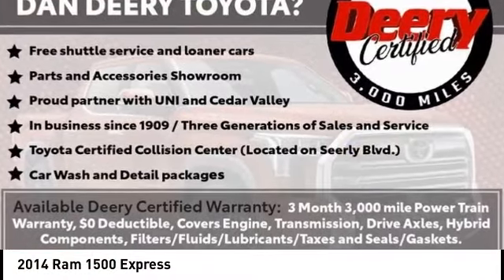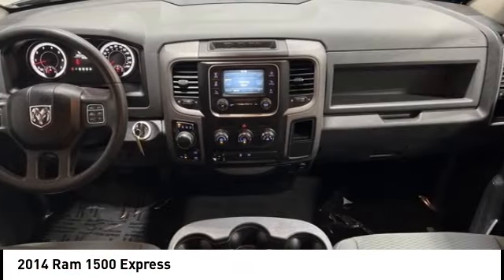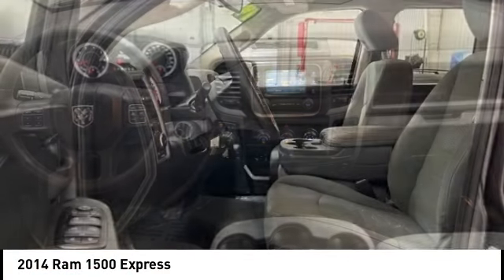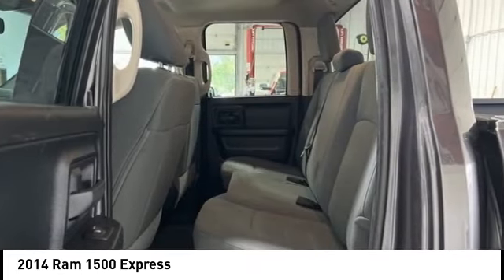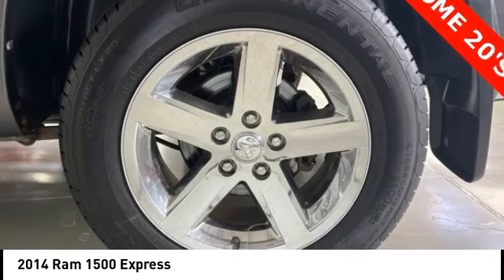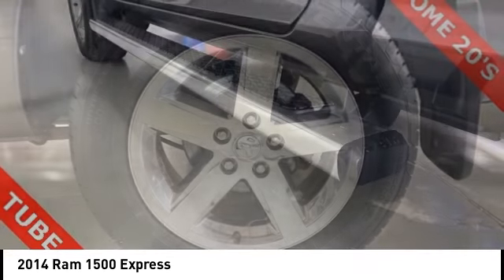We are pleased to show you the 2014 Ram 1500, which went against the Chevrolet Silverado, Ford F-150, and Toyota Tundra — all excellent trucks in their own right. The Ram took home the prize for its well-rounded strengths.